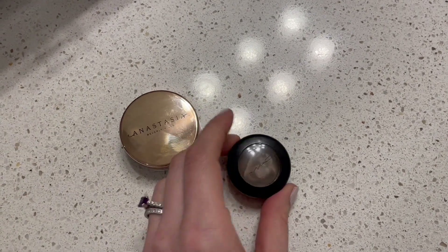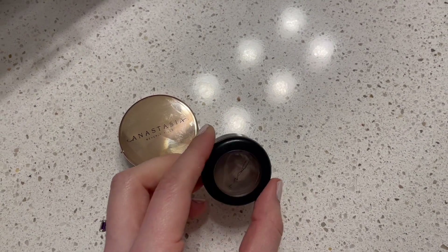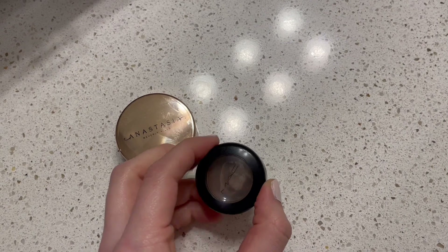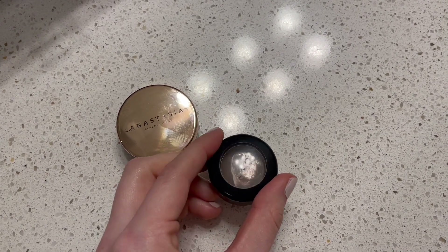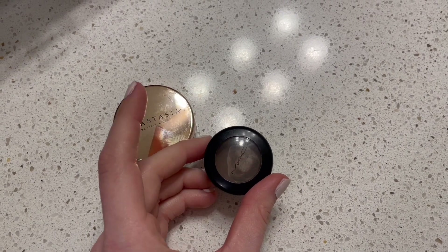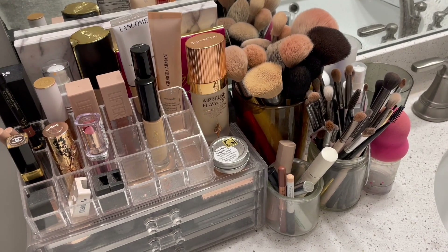I am currently working through this MAC Single Shadow as my brow shade, and I do really like having this. I find that it's really good and it lasts forever, which is kind of nice. So these are the two brow products that I'm currently working through, and then we are going to go on to base.